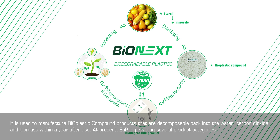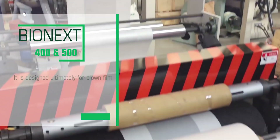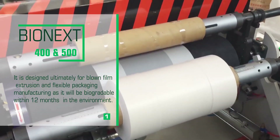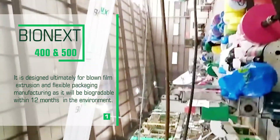At present, EUP is providing several product categories. Bionext 400 and 500 — designed ultimately for blown film extrusion and flexible packaging manufacturing, and will be biodegradable within 12 months in the environment.